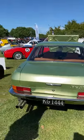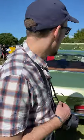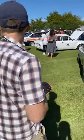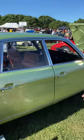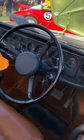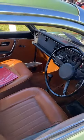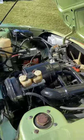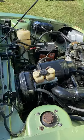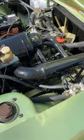Rotary engines are not known for their reliability or longevity, and that was certainly the case in the late 1960s when this car came out. But other than that, it is a very nice car — very modern, sharp, and interesting. The engine isn't large because it's a rotary — it's all the way down there, low and small and compact. What a fantastic thing.